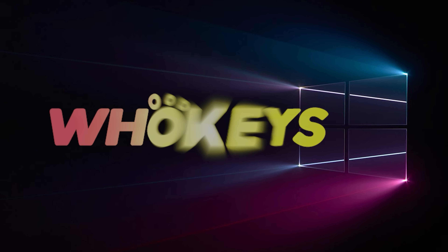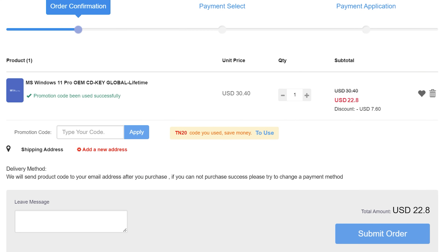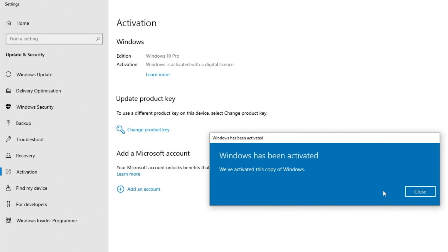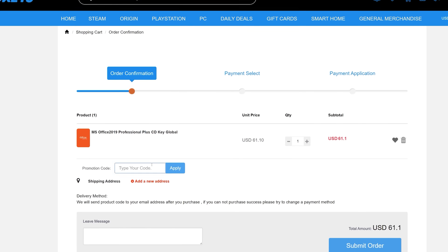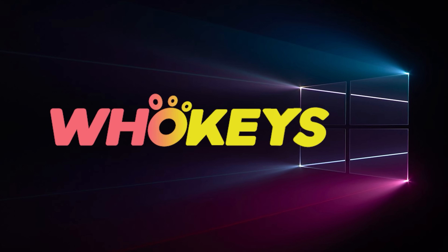Looking for a cheap way to license your Windows? Check out Hookies through the links in the video description. Use the code TN20 to get 30% off. Paste the license to the activation settings and you're done. This license is for Windows 10, but you can upgrade to Windows 11 for free. They also offer Microsoft Office 2019 licenses. Use the same code TN20 to get 30% off at hookies.com.